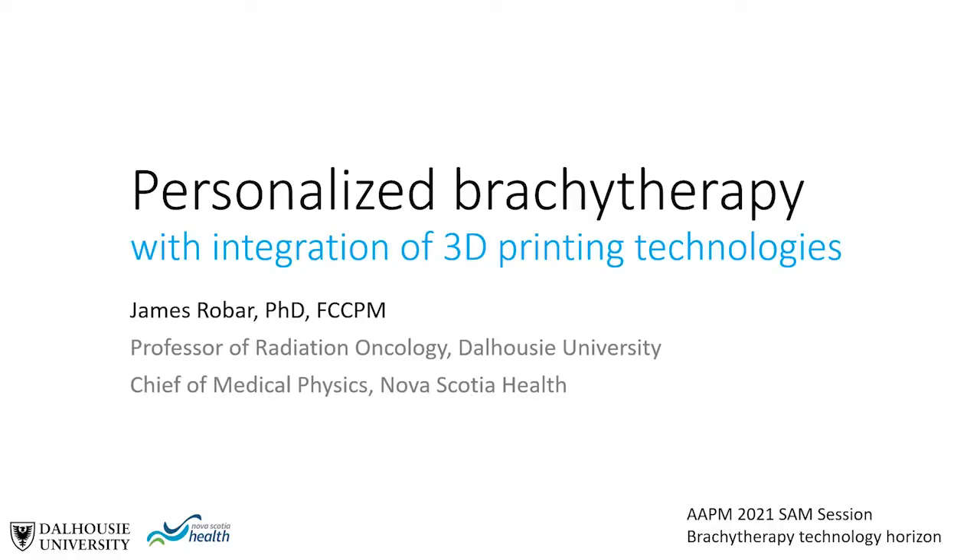It's my pleasure to present Personalized Brachytherapy with Integration of 3D Printing Technologies. I'm James Robar, a Professor of Radiation Oncology at Dalhousie University in Halifax and Chief of Medical Physics at Nova Scotia Health. Since approximately 2012, increased accessibility and advancement of additive manufacturing, more commonly known as 3D printing technologies, have been catalysts for the exploration of a broad array of possible applications in radiation oncology.